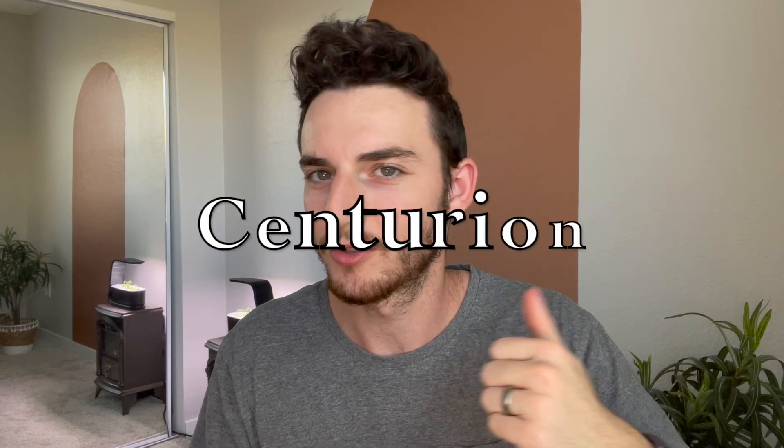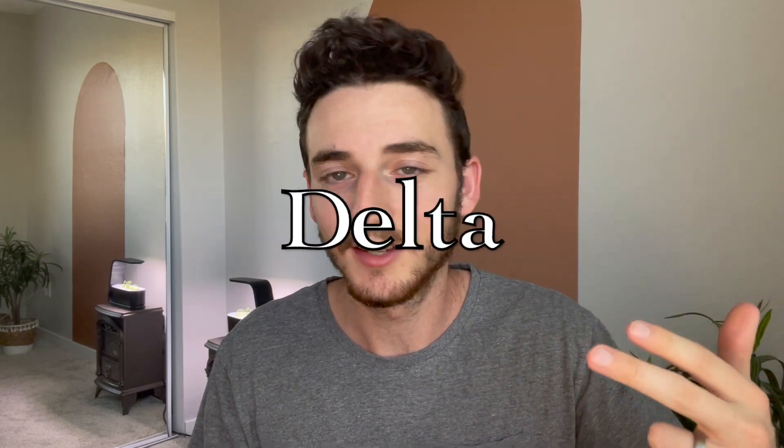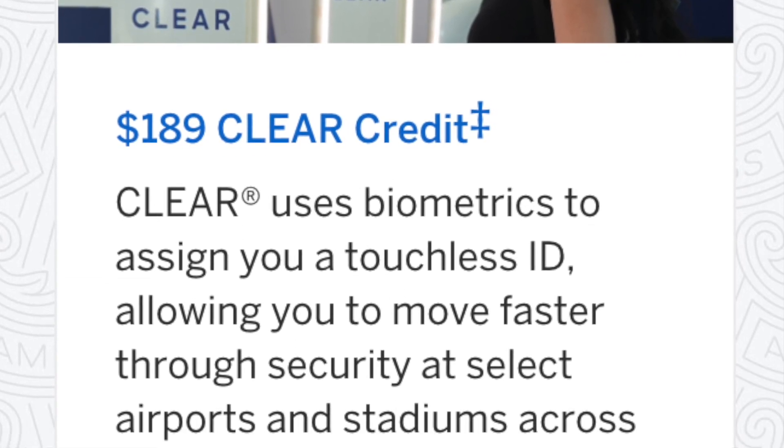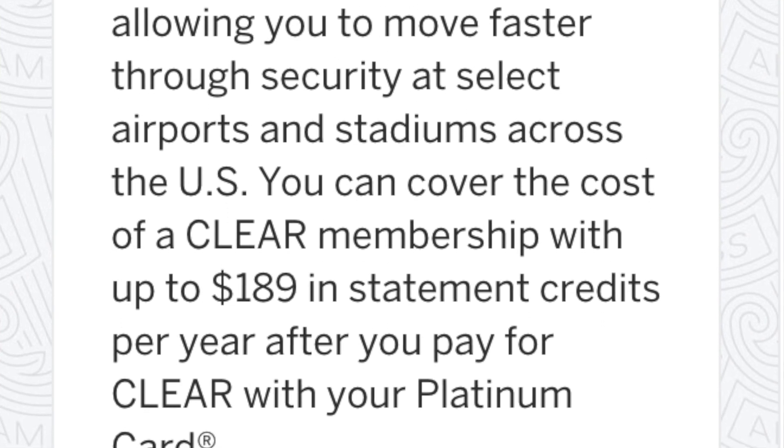The card gives us access to Centurion lounges, Lufthansa, Delta, and Priority Pass which gets you into over 1,400 lounges worldwide. Being in an airport lounge is a luxury item you can either pay quite a bit of money for, or have a credit card that gets you in for free. There's also a $189 CLEAR credit, which will get us through security significantly faster so we can get to the lounge even sooner and start working.